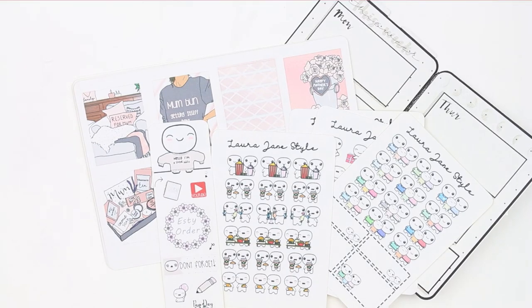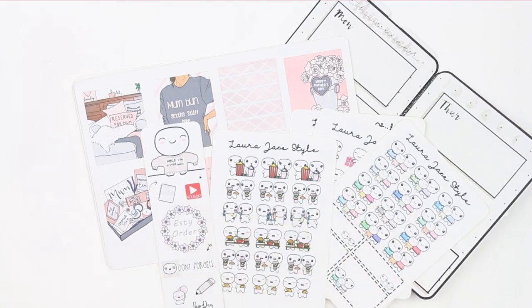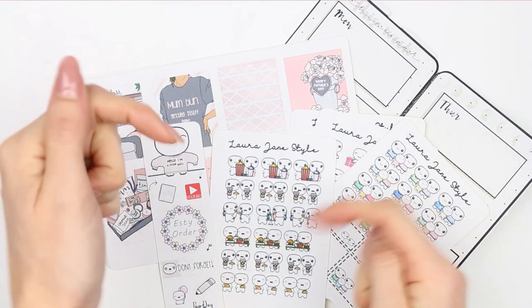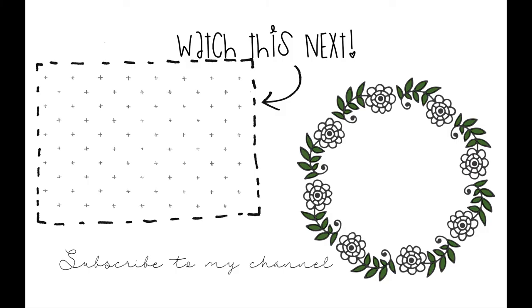That was it for this new release video and everything coming into the shop for this month. I hope you guys like some of these stickers — let me know what you think down in the comments. I hope you have a lovely week and I will see you on Monday. Bye guys!